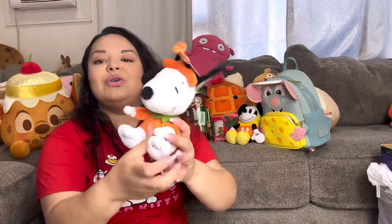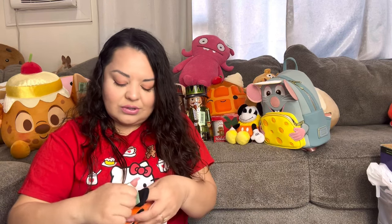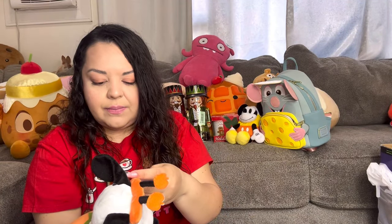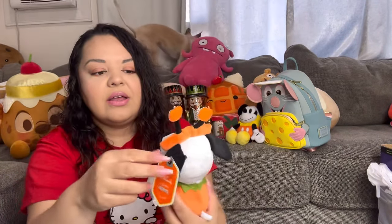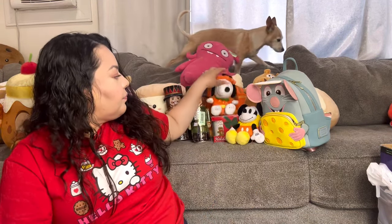My son found this Snoopy in his pumpkin costume with a pumpkin headband — he was $1.99 and originally $10 at Hallmark. I love him! Totally keeping him for my Halloween decor. And then my dog Nela started acting up during filming — she's always the best girl in the store, lets everyone pet her, but at home she barks at everything she sees outside. Such a bad girl!